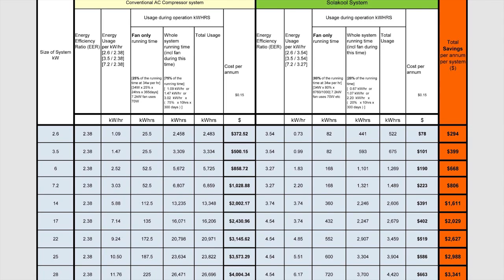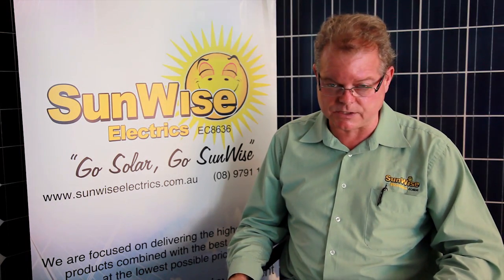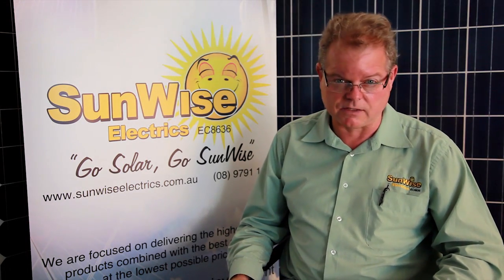Bearing in mind the higher the energy efficiency ratio the better the system — the solar air conditioner has a running cost of $1,611. As you can see, the energy efficiency for the solar air conditioning is far better than the conventional.